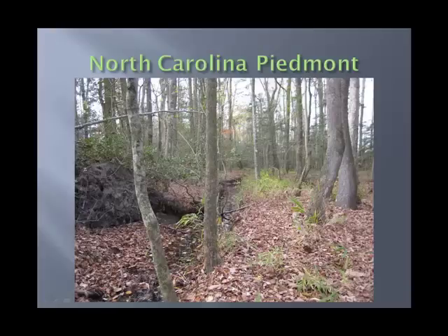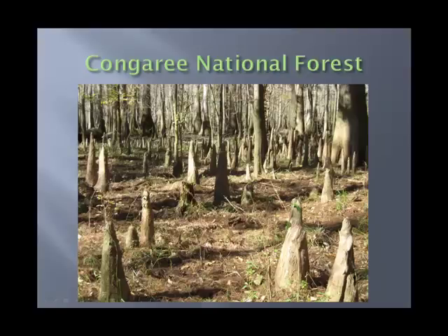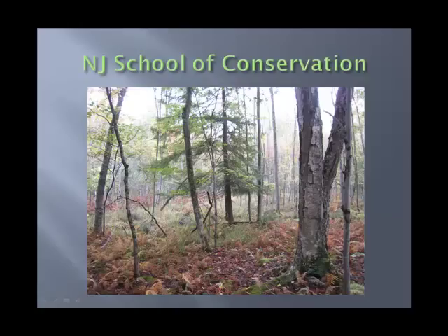We have several field locations. We have the North Carolina Piedmont as one location. In South Carolina, we have the Congaree National Forest — we have special permission to work there and it is an amazing place to visit. And in New Jersey it's the New Jersey School of Conservation, which is in the Highlands of New Jersey right along the Appalachian Trail — a great location for a class.